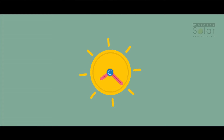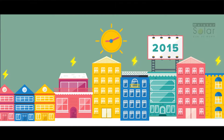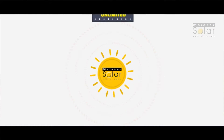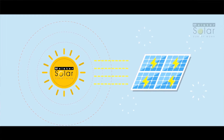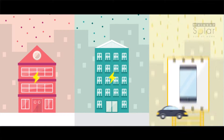Every hour the sun's energy falls on the planet is equal to the amount of energy used by the entire human population in one year. The energy from the sun is unlimited. Unlike fossil fuels like coal or oil, solar panels harness the sun's energy and convert it into clean electricity to power our homes, our businesses and our lifestyles.